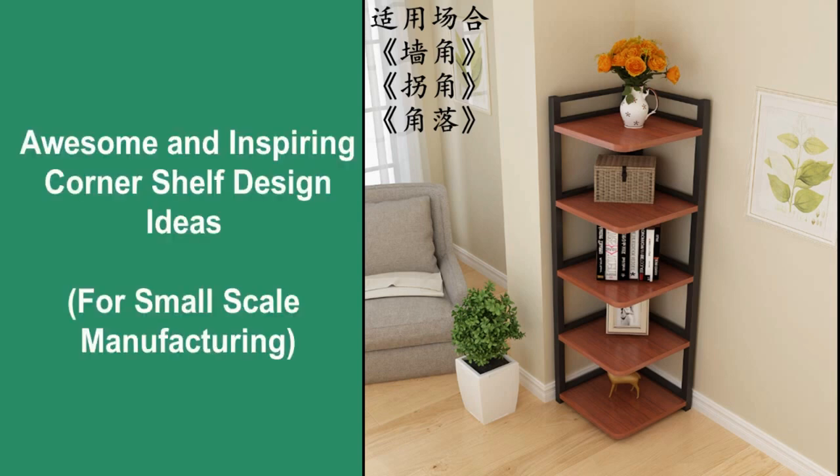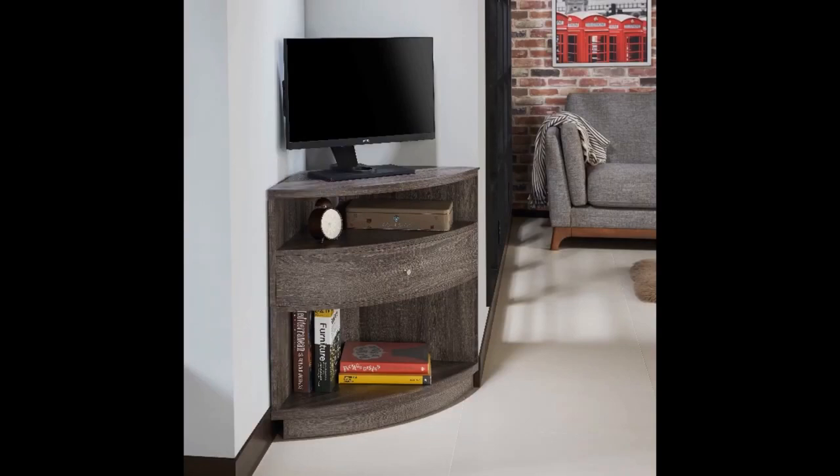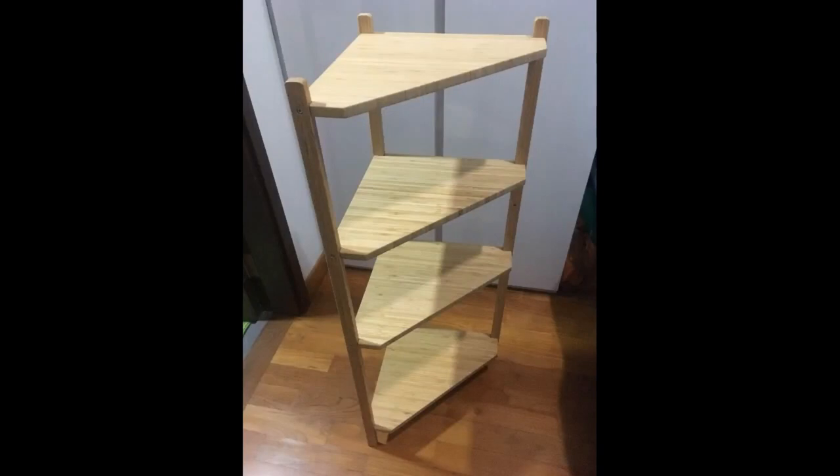Hello there, I'm Churnat. Welcome to our channel. Today we have brought to you modern and beautiful corner shelf design ideas or plans for your own inspiration.